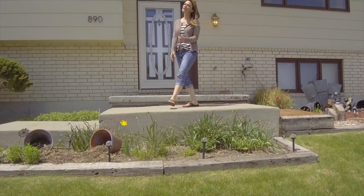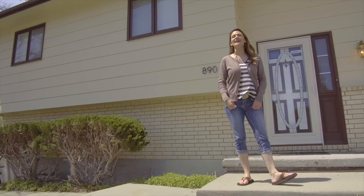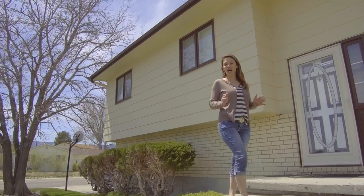Are you looking for a house in the 200s that has a master bathroom? This one might be it. Hi, I'm Alicia Collins with Remax the Group and the Alicia Collins Real Estate Team, and I am at 890 Donegal.